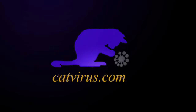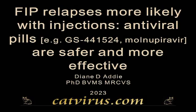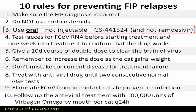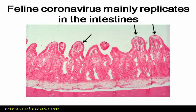FIP relapses are more likely to occur when cats are treated with injections rather than with antiviral pills such as GS441524 or molnupiravir, also known as EIDD2801. In this brief video for veterinary surgeons, I will present some of the evidence for Rule 3 of my 10 rules for preventing FIP relapses: use oral, not injectable, coronavirus antivirals such as GS441524 or molnupiravir, and do not use remdesivir injections unless you really have no other option.